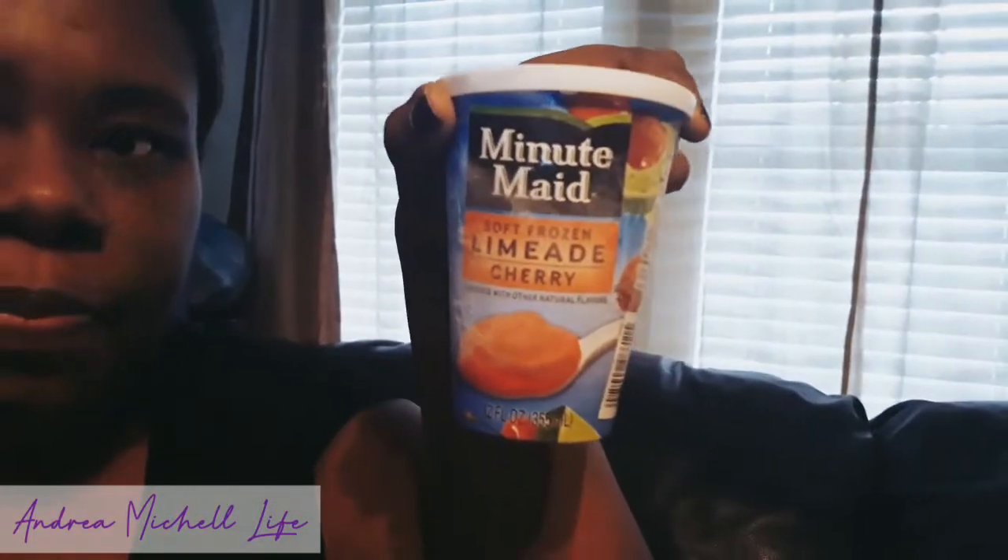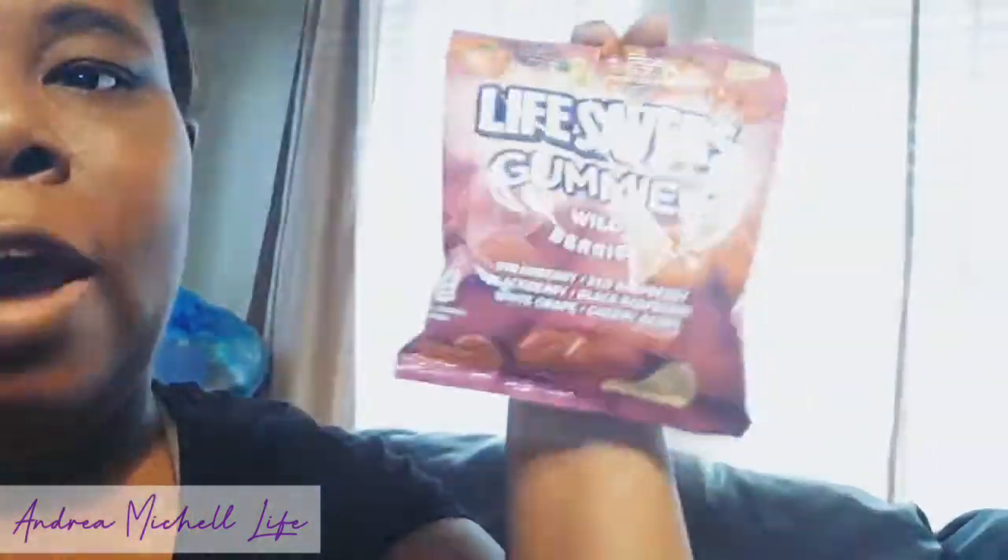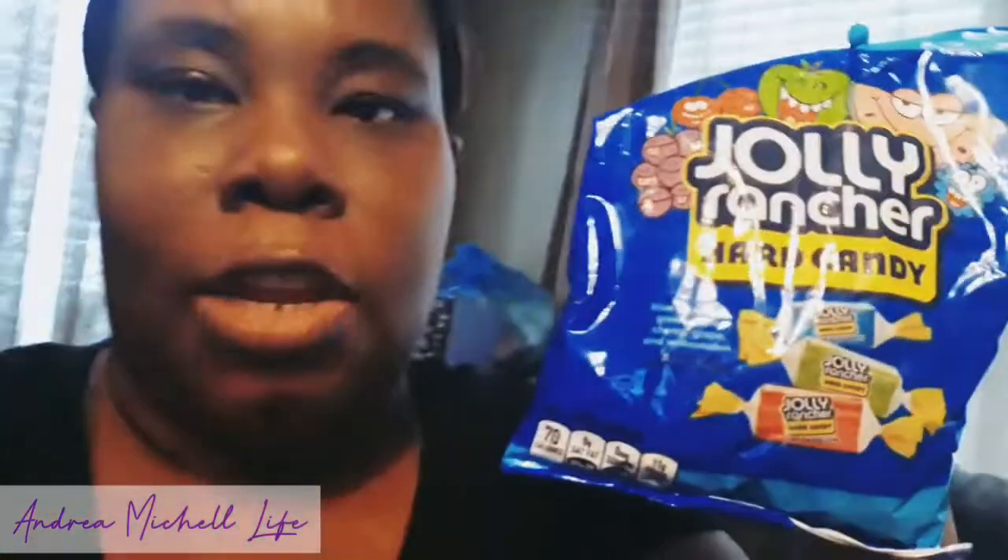I bought some Minute Maid Soft Frozen Orange Sherbet for my son, and then I bought myself the Lime-A-Rita one from Minute Maid. Everything is a dollar, so you can't go wrong at Dollar Tree. I also bought myself some Lightsaber gummies — the wild berry ones — and some Jolly Rancher heart candies. I love Jolly Ranchers, especially the green apple ones. And I bought myself a little sweet treat — a crushed grape soda — just to have a little soda in my life today.